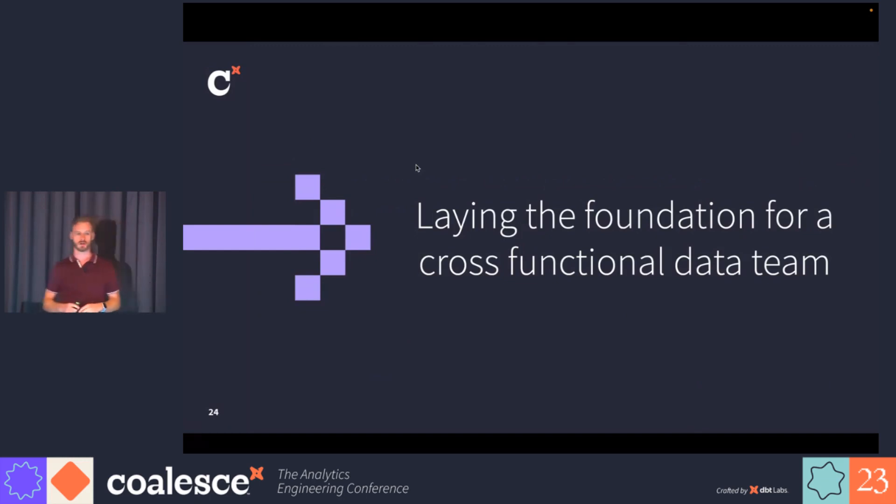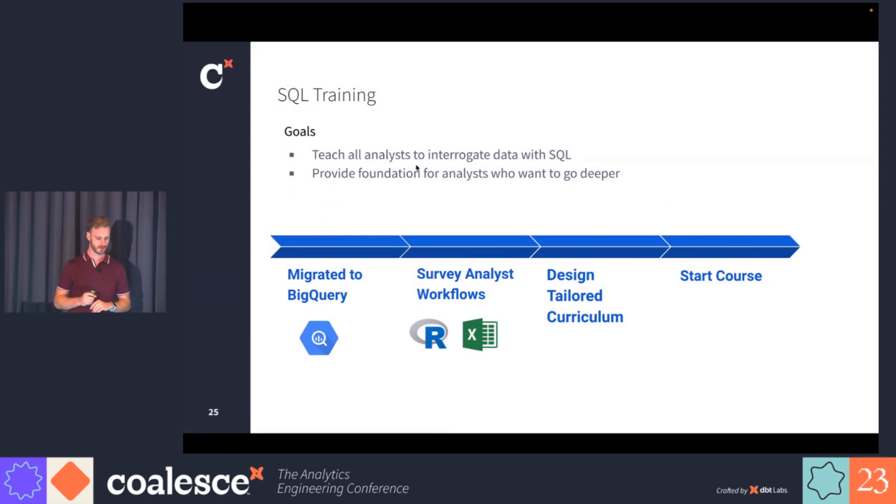We didn't get to this team structure in a day. It took some time and work to shift from a team fully driven by analysts to a team still driven by analysts but with enough engineering to make themselves efficient. One of the fundamental things we did is we ran SQL training across the entire company — not just for analysts within the credit facilities team. The goal was to teach all analysts in the company to interrogate data using SQL, and also to provide a foundation for analysts who were especially interested and wanted to go deeper into the engineering side of data.